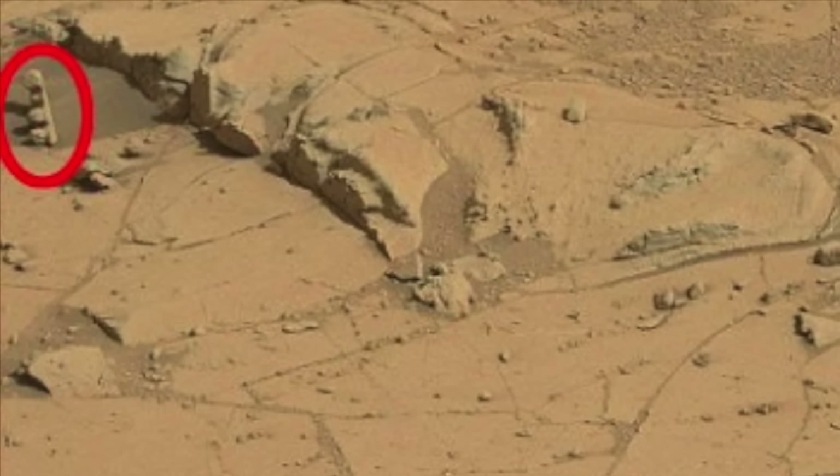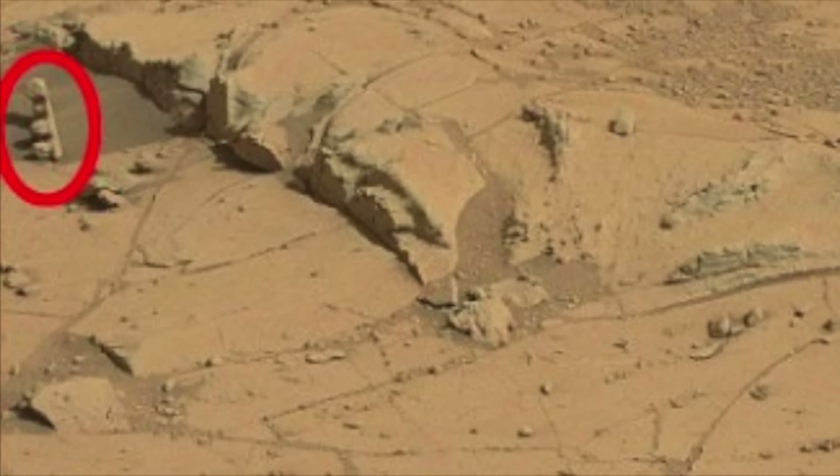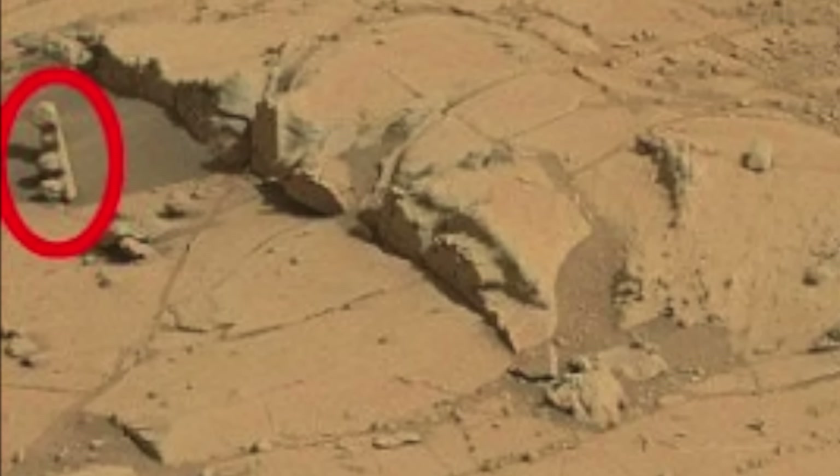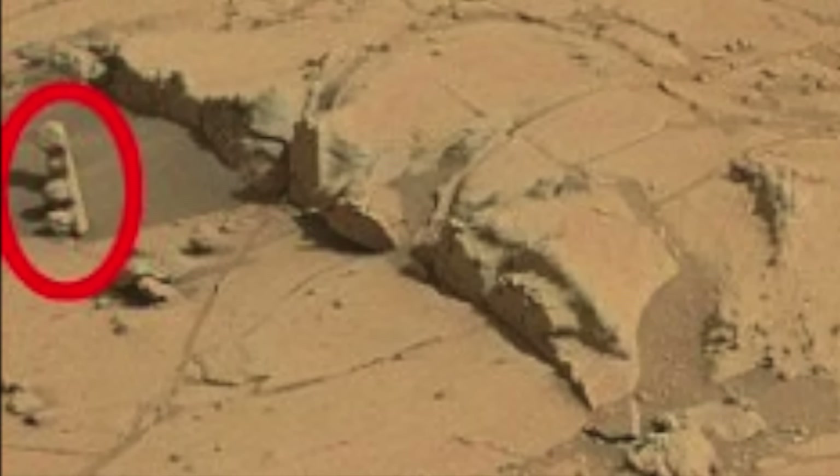Next, yet again we have the illusion of the formation of certain rocks, with number seven showing the apparent shape of a set of traffic lights — telling spaceships when to stop and go, perhaps.